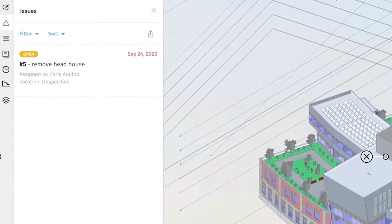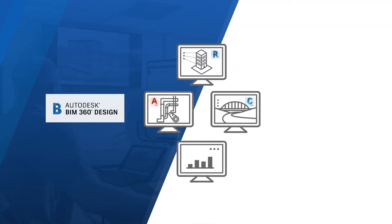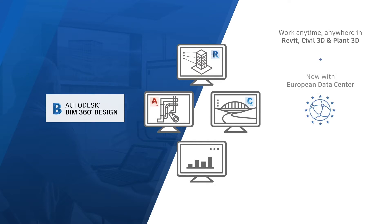Now while some of you need to work across industries, we know that most of you need to work across geographies. When team members and stakeholders are dispersed across countries or even continents, you will probably have run into data regionalization challenges. We know how important it is to have flexibility in where your project data is stored. That's why we launched the Europe-based data center for primary storage of your project data. You also told us you need to comply with international standards, which is why in the future BIM 360 will allow you to carry out ISO 19650 compliant workflows.